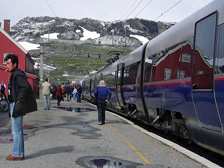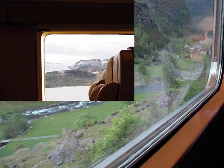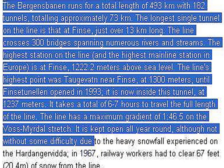The railway runs for almost 500 km with 182 tunnels, totaling 73 km. The longest single tunnel on the line is at Bineth, over 13 km long. The line has 300 bridges spanning rivers and streams. The highest station is Fineth, 1,200 and some meters above sea level.